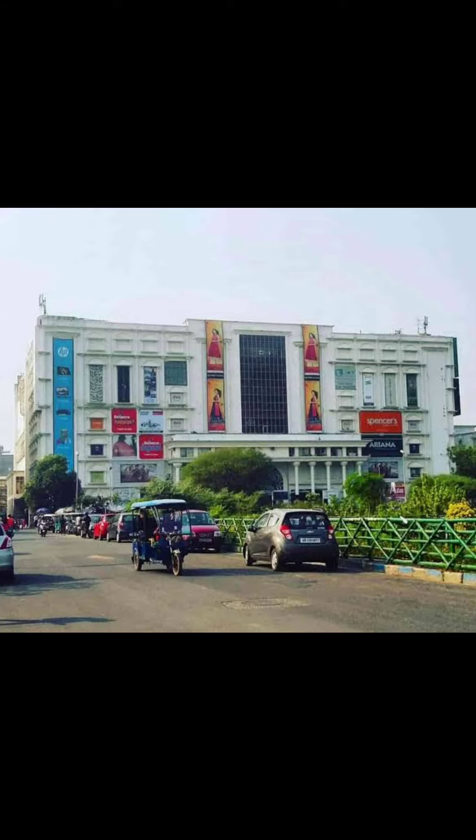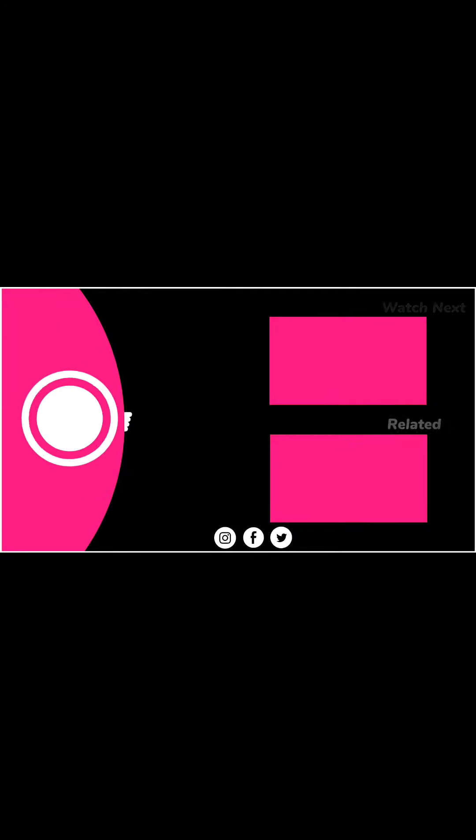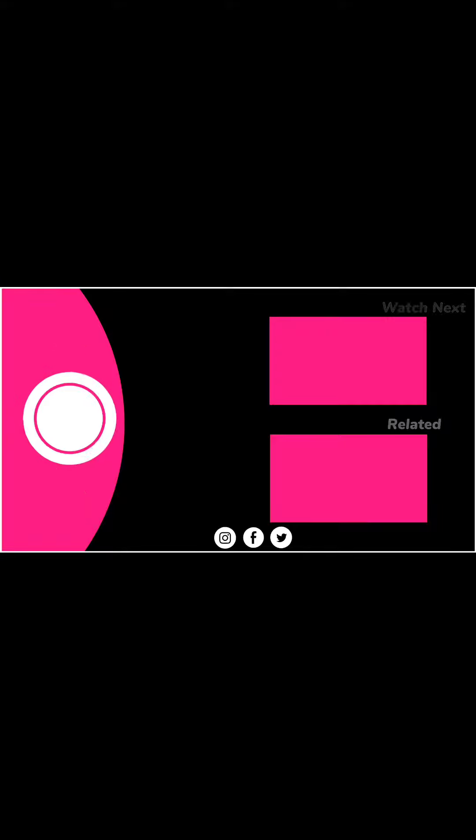Location-wise and flat-wise, this is the best property. If anyone has any query about this property, kindly contact us. I hope you liked this video — please subscribe to our channel. Thanks for watching, see you soon, keep smiling, take care and bye.